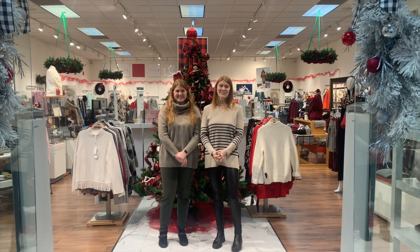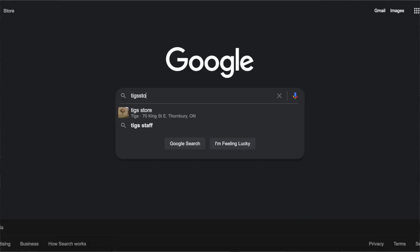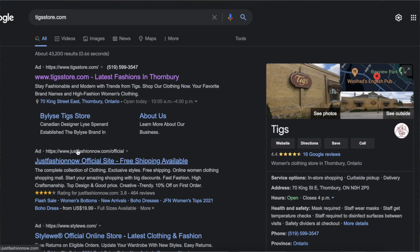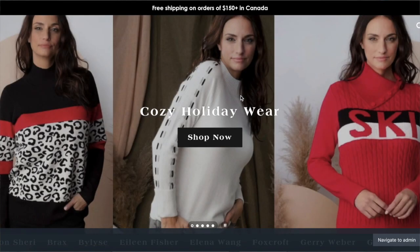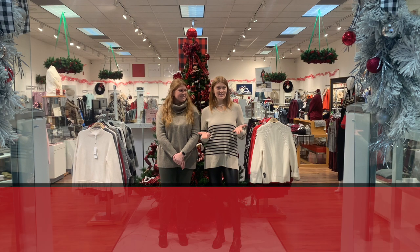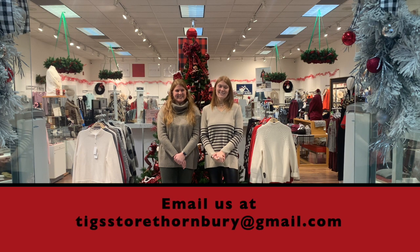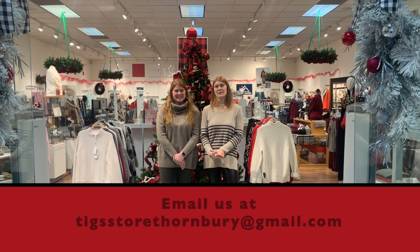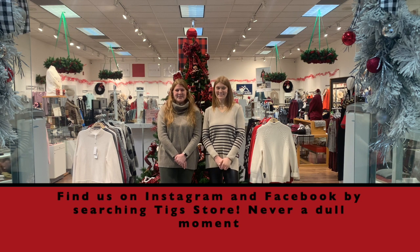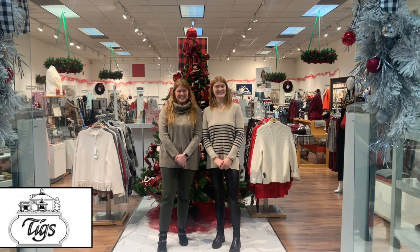That concludes this TIGS Tuesday video. All the pieces shown today are on the website at TIGSstore.com — find them on the first page under 'Cozy Holiday Wear' and click 'Shop Now.' For questions, call 519-599-3547 or email TIGSstoreThornbury@gmail.com. You can also follow TIGS on Instagram or Facebook by searching TIGSstore. See you next week!